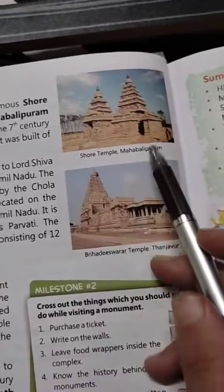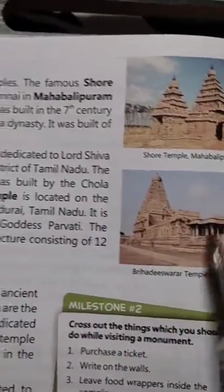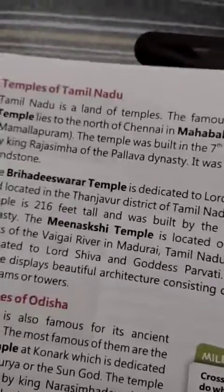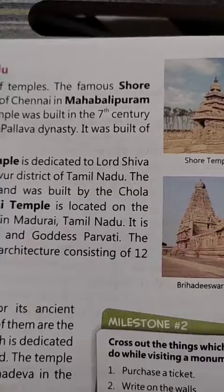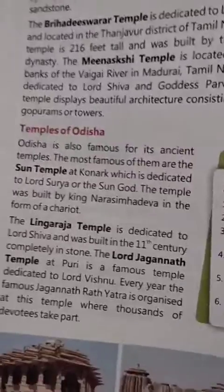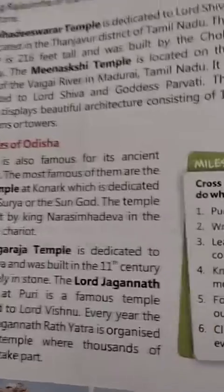Here, temples of Tamil Nadu are shown. This is Shore Temple at Mahabalipuram. This is Brihadeeswara Temple. And this is the Sun Temple of Odisha. This is Lingaraja Temple. This is Jagannath Temple, Puri.